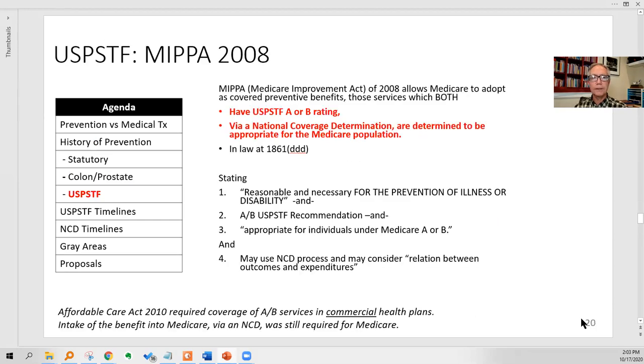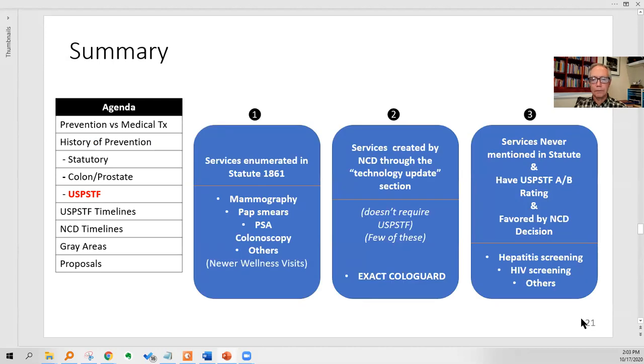The other pathway — the broad and slow pathway — is from the Medicare Improvement Act of 2008. This is any of 50, 60, or 70 services that have a U.S. Preventive Services Task Force A or B rating and, via a national coverage determination, Medicare determines they're appropriate for the Medicare population. To wrap up: Channel 1 is services written in law by Congress enumerated in statute. Channel 2 is only for colon and prostate — technologies that Medicare can directly do an NCD on. Channel 3 is any kind of preventive service — maybe a new test for ovarian, pancreatic, or thyroid cancer — not mentioned in statute, but you've got to get the U.S. Preventive Services Task Force interested, then get an NCD; wait for years. That's Channel 3.